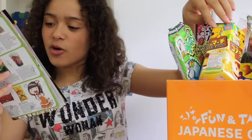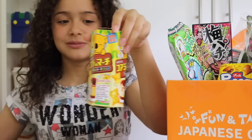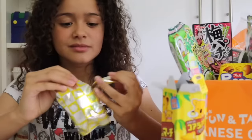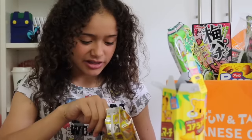Now onto the Lottie's Koala March, and these are the custard pudding flavour. They've got little koalas on them. They've got like a gooey bit on the inside — that is so nice, it looks like custard.